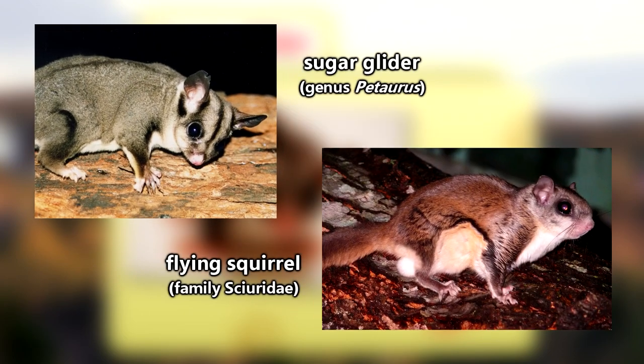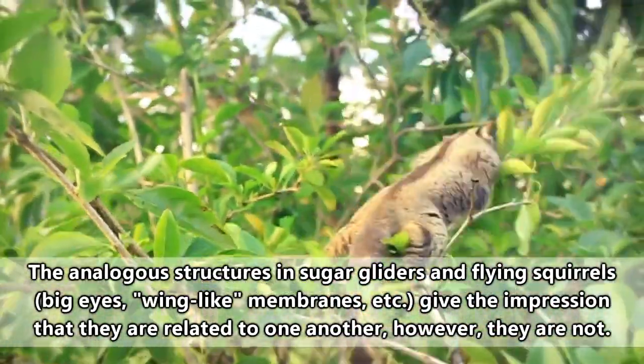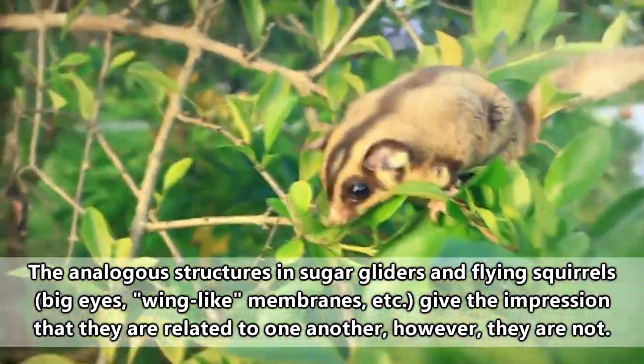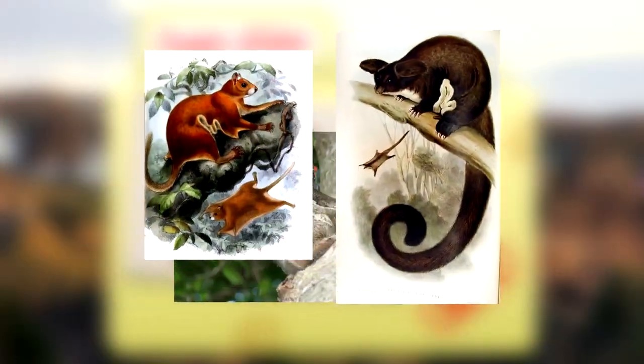Also, sugar gliders and flying squirrels, while similar, are not the same animals. Sugar gliders and flying squirrels are an excellent example of convergent evolution in nature, where two completely separate species develop similar traits. There are many more types of gliding mammals, too.